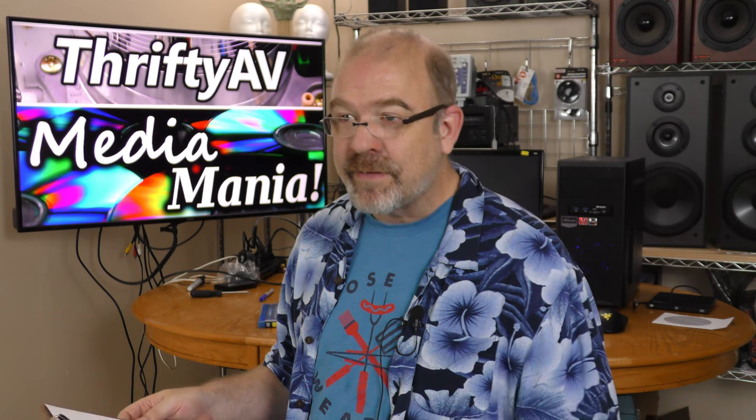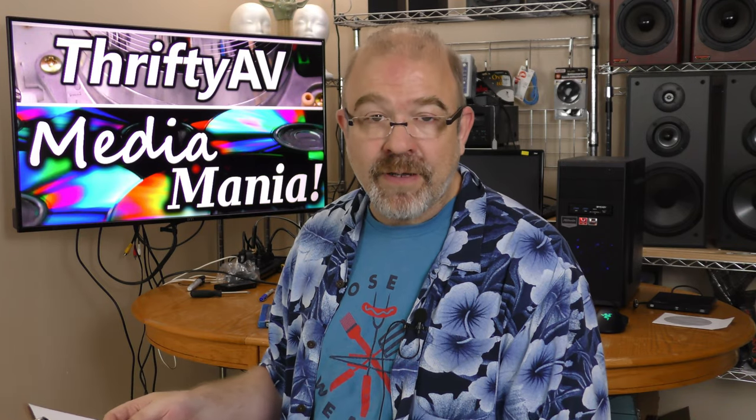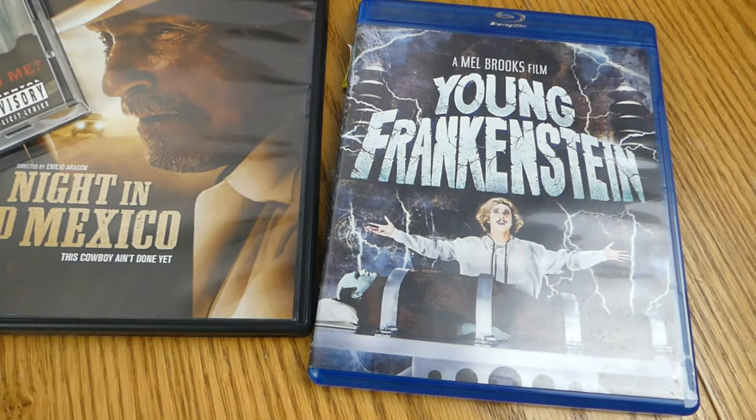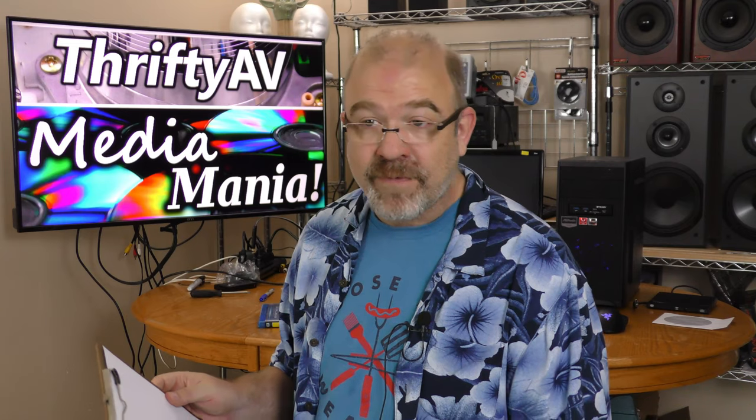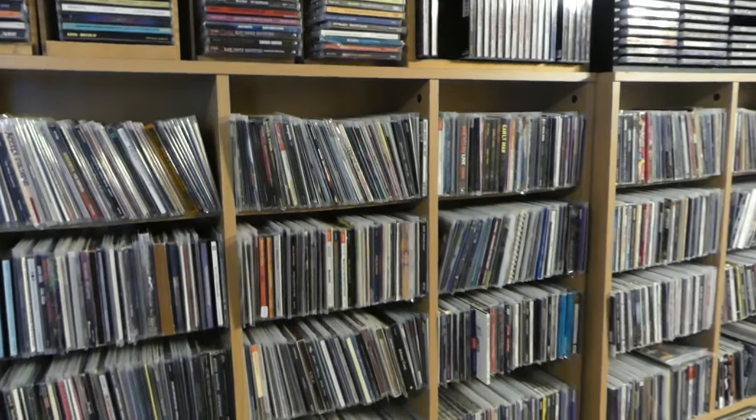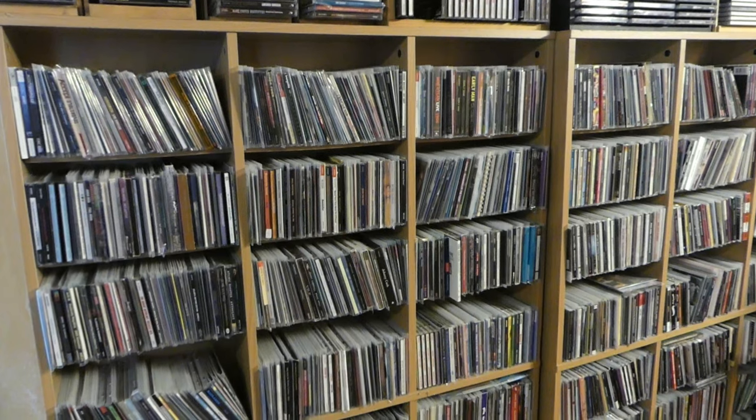A lot of people are giving up their optical media, switching totally over to streaming and giving away to Goodwill and other thrift stores their old CDs, DVDs, and Blu-rays. That stuff is still good. There are advantages you're not necessarily going to find on a streaming service like Netflix — such as bonus features, audio commentary tracks. When it comes to music, there are entire libraries not included on streaming services, so you'll never hear those songs.